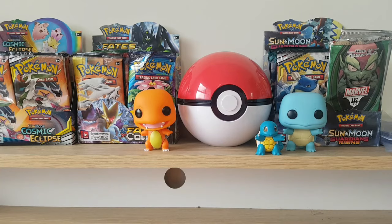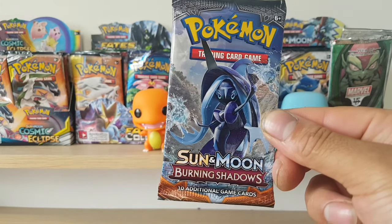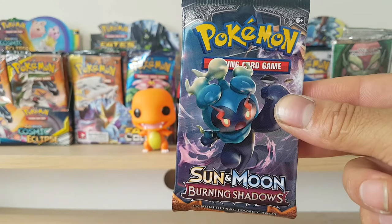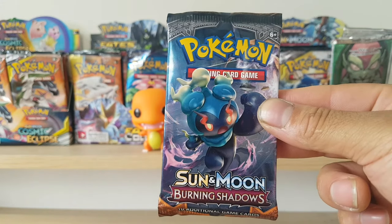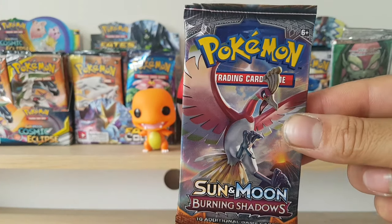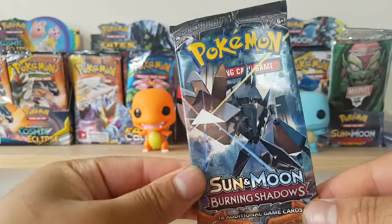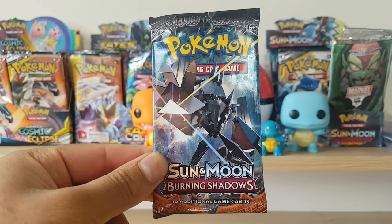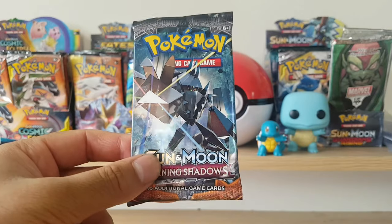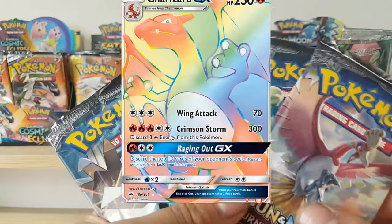Moving on, we've got an art set of Burning Shadows. Burning Shadows and Hidden Fates — the chase card would be the Charizard, and I think everyone kind of just knows it, so there's always a demand for these boosters. The meaning of chase card is that it's the card people want to chase. In this set I think it's a hyper rare Charizard, rainbow rare or something like that.